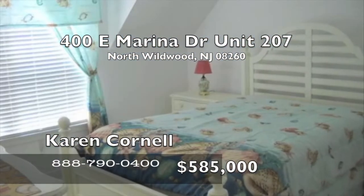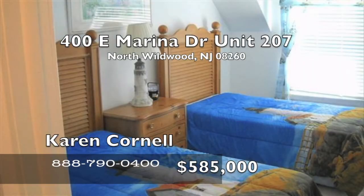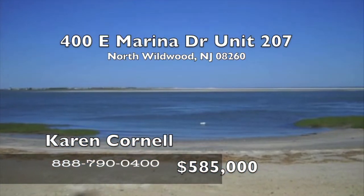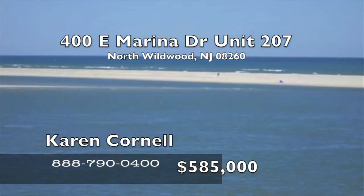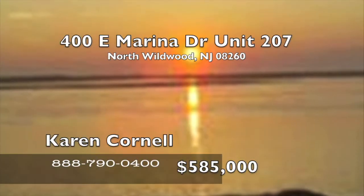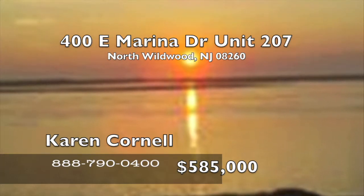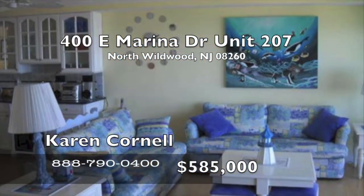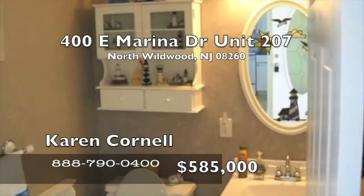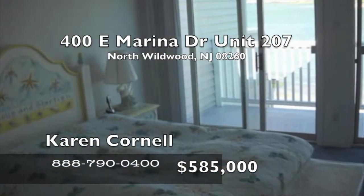Plenty of closet space, full-size washer and dryer, two assigned parking spaces, and offered furnished. With a private beach and direct access to the Hereford Inlet, you can fish from your backyard, launch a kayak or canoe, or drop by on your jet ski. Call now to arrange a private showing and enjoy sunrise and ocean views year round. It's a million dollar view without the million dollar price. The owner is a licensed real estate agent in New Jersey. Call Karen Cornell for more details.